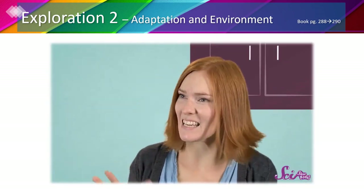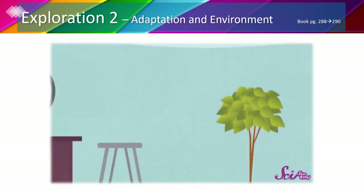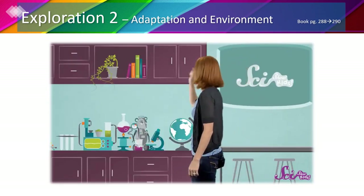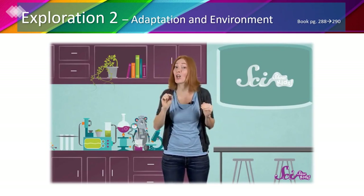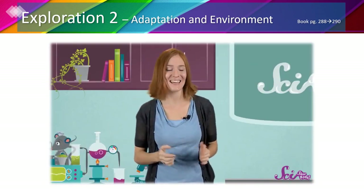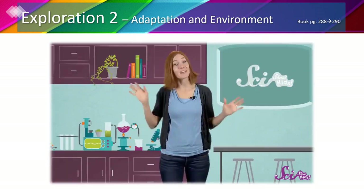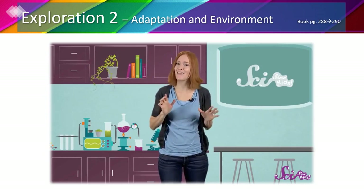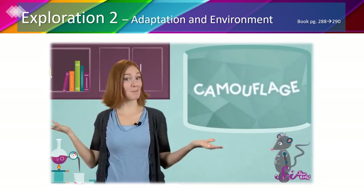We're playing hide-and-seek but I can't seem to find Squeaks. Here at the fort, we're pretty good at hide-and-seek because we've learned great tricks from nature. There are lots of kinds of animals that have their own kind of hide-and-seek. Some animals hide so they can sneak up on their prey; other animals hide so they don't become dinner. These animals hide in plain sight — and they can do it thanks to camouflage.